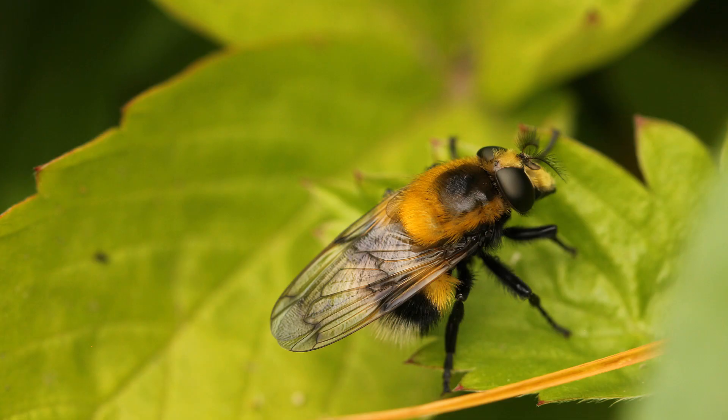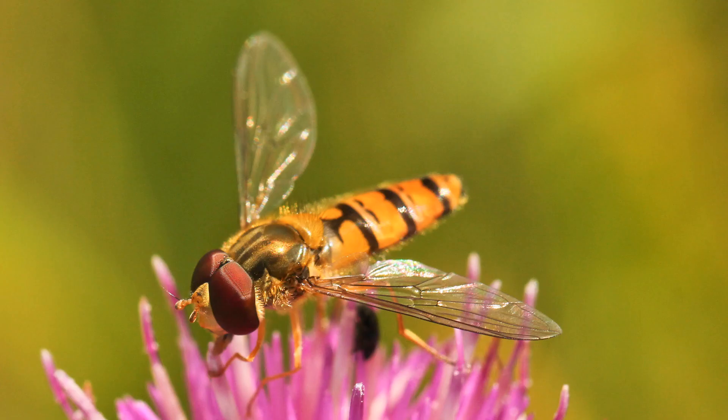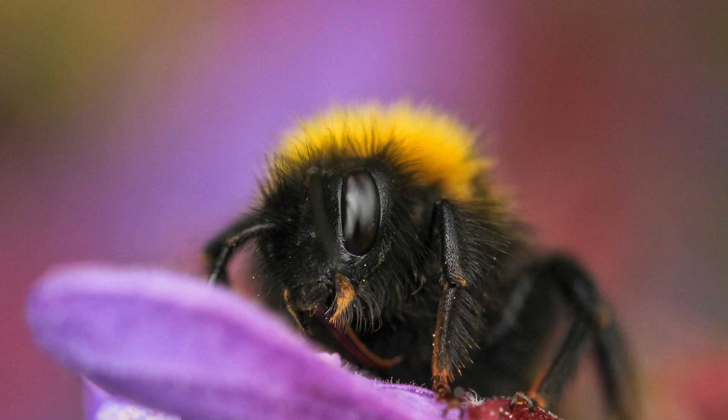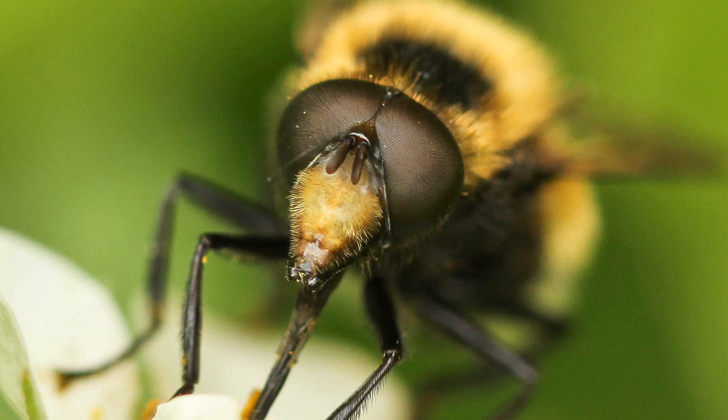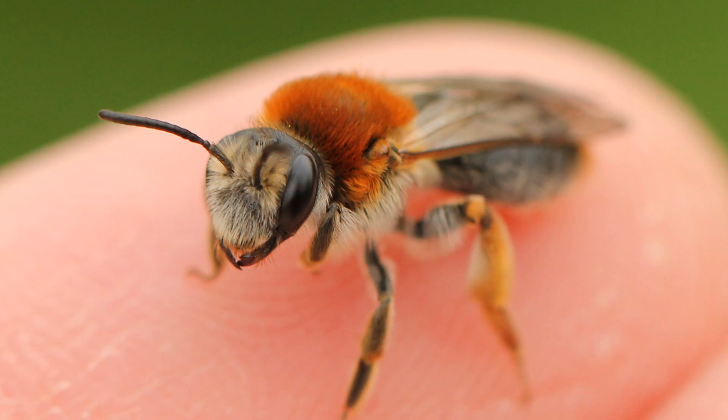Hoverflies can cause a bit of an issue, particularly the big hairy ones mimicking bumblebees. One of the main ways to tell them apart is to look at their eyes. All flies, including hoverflies, have these massive, buggy compound eyes which often take up most of their head. If you look at the head of a bee, their eyes are much smaller and slimmer — completely different. So 'flies, eyes' — that's a good way to tell them apart. Also, hoverflies have generally very small, stunted antennae which you can barely see, whereas bees and wasps have much more prominent antennae visible from a little way away.